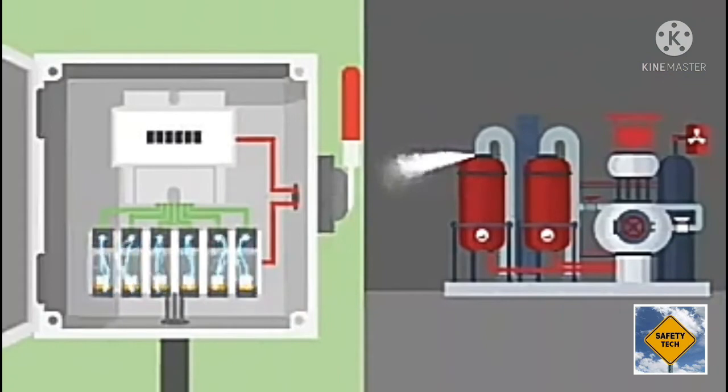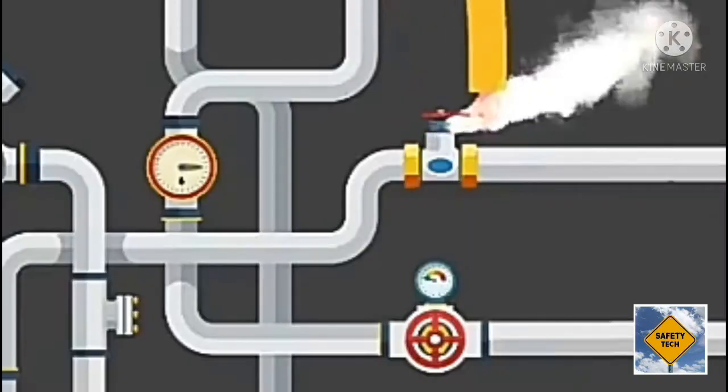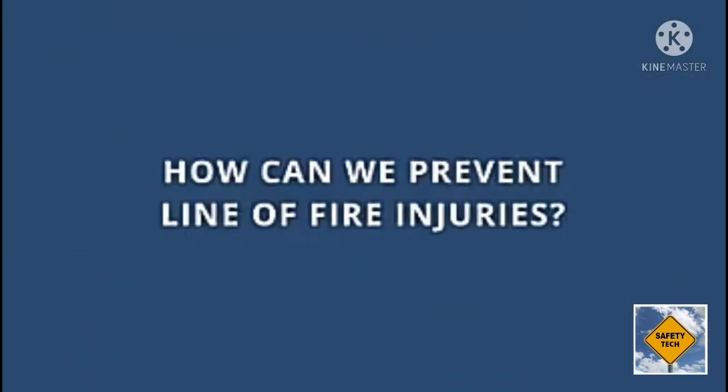Another major category of line of fire incidents is being exposed to released energy. While it's not always mentioned when discussing being in the line of fire, there are many examples of hazardous energy that, if not controlled, can injure employees. Examples would include burning steam being released from a faulty valve, or a flame released from a malfunctioning engine.